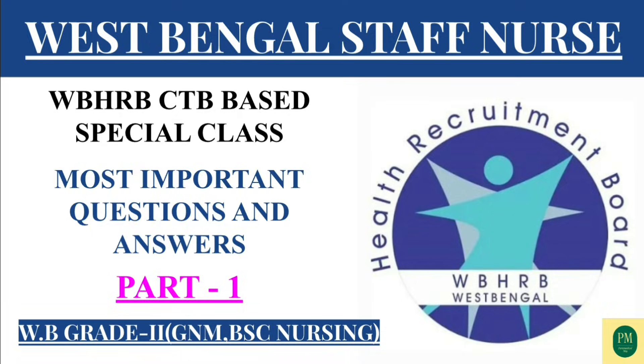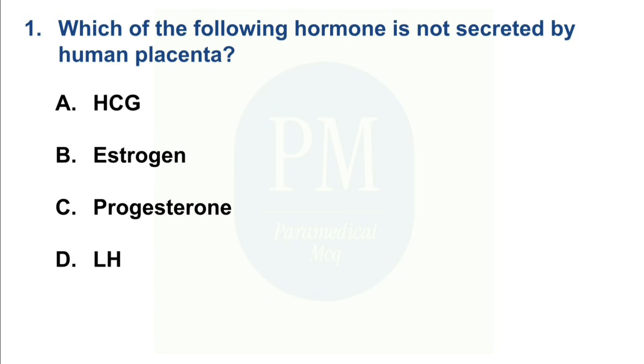The first question: Which of the following hormones is not secreted by the human placenta? Option A: HCG. Option B: Estrogen. Option C: Progesterone. Option D: LH. The correct option is Option D — LH.